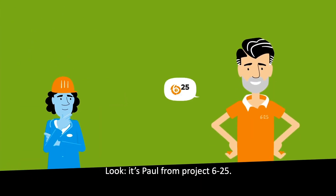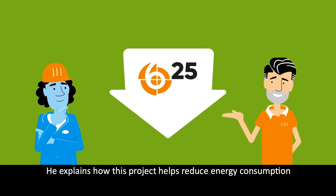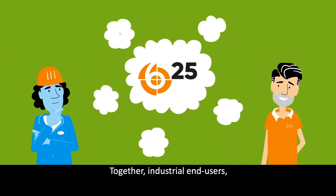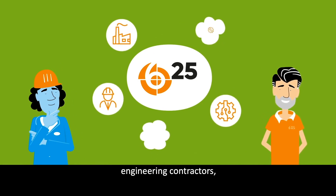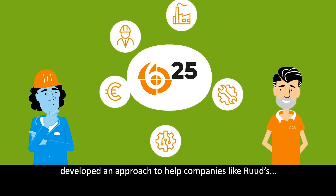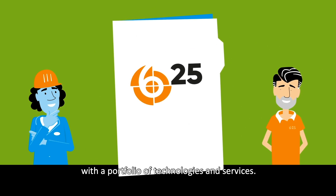It's Paul from Project 625. He explains how this project helps reduce energy consumption and carbon emissions. Together, industrial end-users, tech companies, engineering contractors, installation firms and financial parties developed an approach to help companies like Root's with a portfolio of technologies and services.